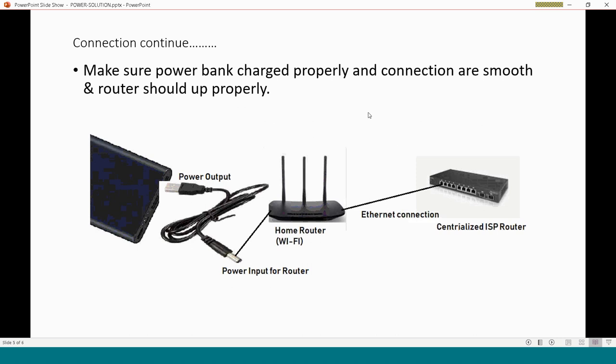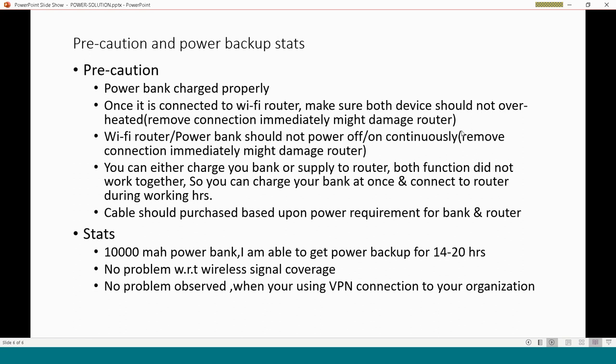Make sure your power bank is set properly and the connection is smooth so the router comes up properly. Connect one end of the cable to your router and the other end to the output port of your power bank. The Ethernet connection remains the same as before. Then verify through your laptop that you are able to access the internet.